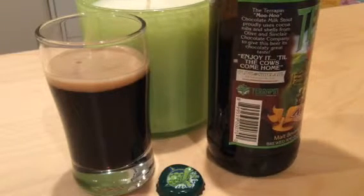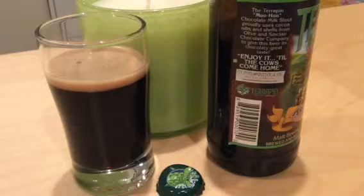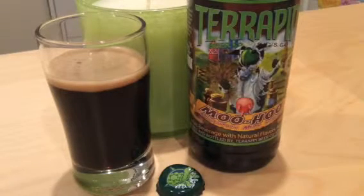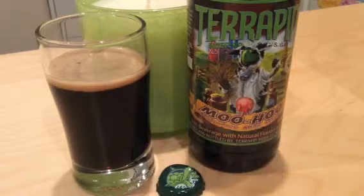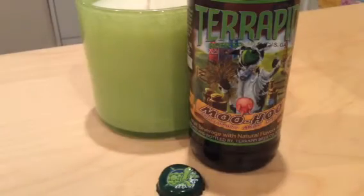This is made with cacao nibs, or cocoa nibs, whichever way you want to go, and shells from the Olive and Sinclair Chocolate Company. So let us taste and figure out if Moo Hoo lives up to its chocolate milk stout name. This is part of their limited release seasonal sessions. Got this from the Let's Pour Beer website as part of my grand Christmas package.